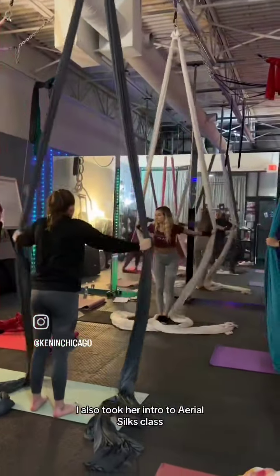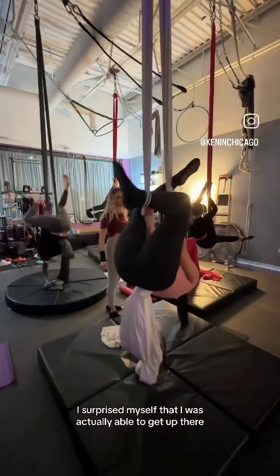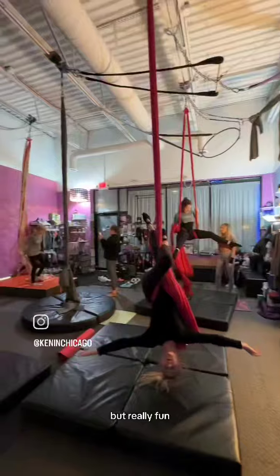After that class I also took the intro to aerial silks class, where you learn some fundamental aerial silk moves. This is also a good taster for their eight-week course. I surprised myself that I was actually able to get up there — I struggled, but I made it up. Both of these classes were really challenging but really fun, and definitely a great workout.